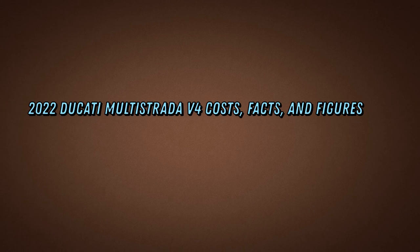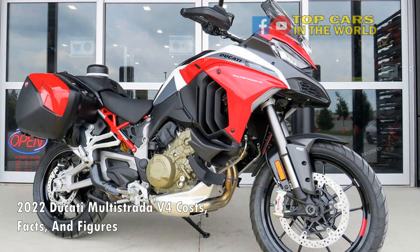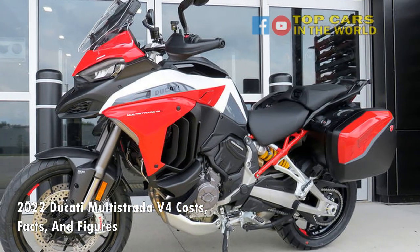2022 Ducati Multistrada V4: Costs, Facts, and Figures. Ducati's heavyweight ADV now comes with a superbike-derived V4 engine and state-of-the-art tech. Here's everything you need to know.